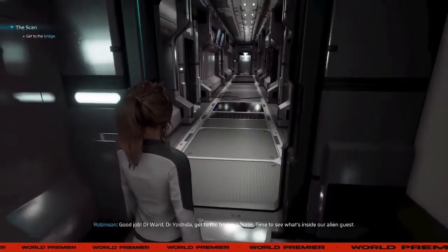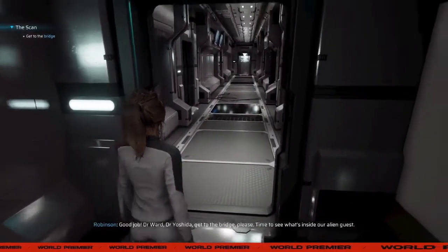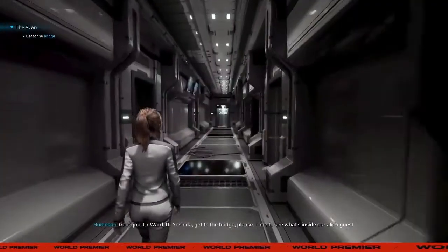Good job. Dr. Ward, Dr. Yashida, get to the bridge, please. Time to see what's inside our alien guest.